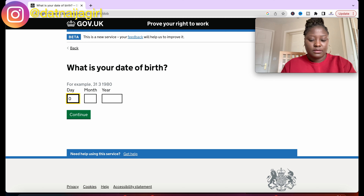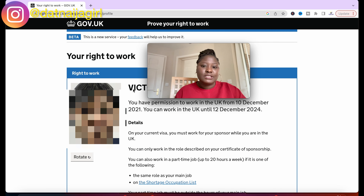It will then ask you for your date of birth. After entering it, you get a page that states your full name and shows that you have permission to work in the UK from a certain date — usually shown until 12 December 2024 for everybody right now, because there's a change coming to BRP cards by December 2024. It also shows details on your current visa: you must work for your sponsor, and you can only work part-time at 20 hours a week. However, this 20-hour limit has been adjusted and you can work unlimited hours until August 2023.